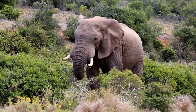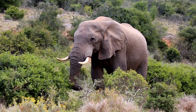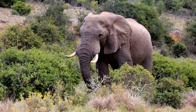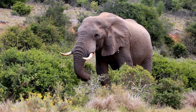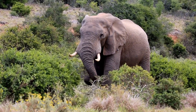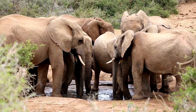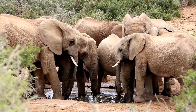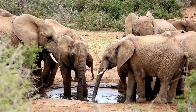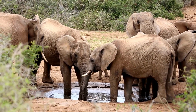Beyond the beauty, though, South Africa's history speaks volumes of resilience and hope. You can visit Robben Island to learn about Nelson Mandela's imprisonment and the fight against apartheid. Immerse yourself in local markets, vibrant music, and delicious barbecue. South Africa is a tapestry woven with diverse cultures, stunning landscapes, and a spirit that will move you. So pack your bags, book your flight, and prepare to be captivated by the rainbow nation.